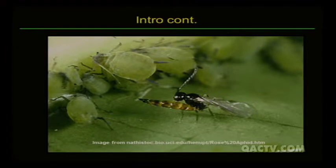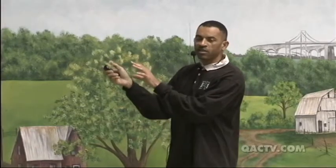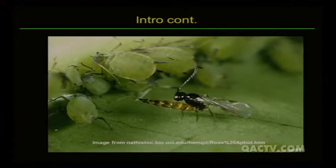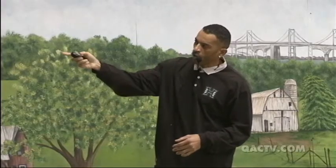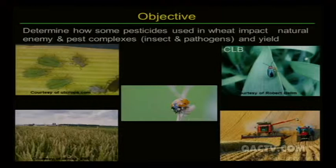One thing I determined early on was that aphids had another natural enemy: parasitic wasps. These small wasps lay their eggs inside the body of an aphid, and when that egg hatches, it eats the inside of the aphid, killing it. I found these parasitoids were doing such a good job that fungal pathogens never developed, because those pathogens need a large aphid population to be effective. So instead, I decided to look at how these fungicide products impact aphids, other pests like the cereal leaf beetle, predators and natural enemies, wheat disease, and yield.